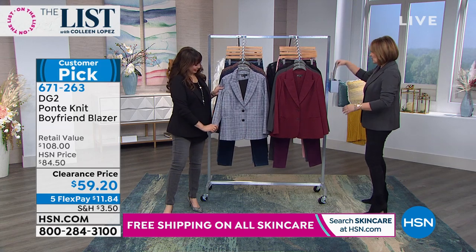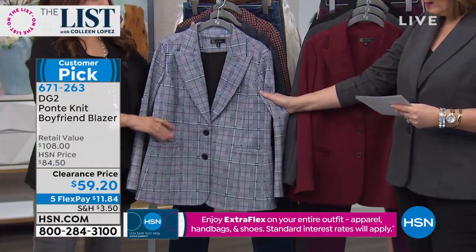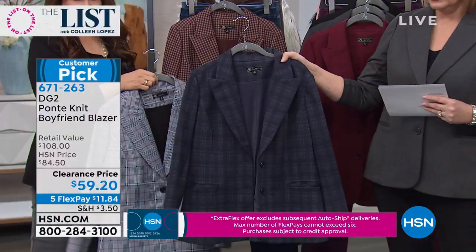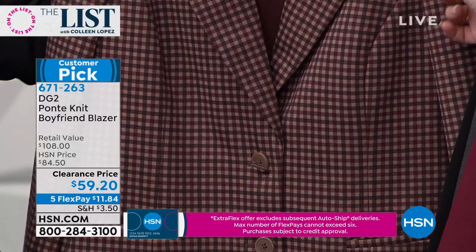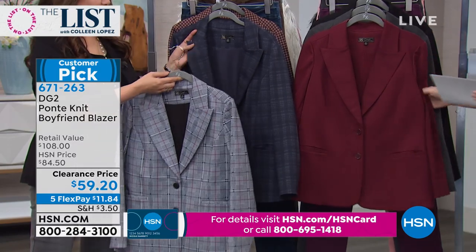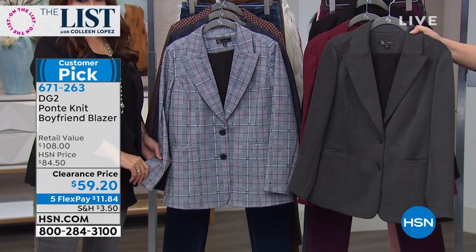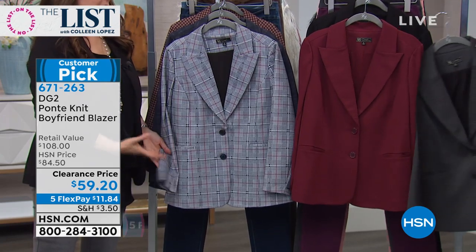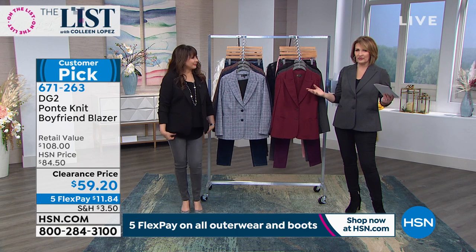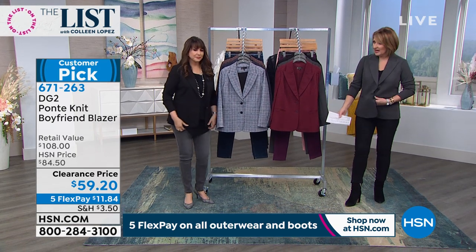So this is Heather Gray. We have Glen plaid, navy plaid, and mushroom plaid — 400 only of the mushroom plaid. Three plaids and three solids. We have burgundy, a true wine, and Heather Gray. Every girl needs a good black boyfriend blazer in her fashion arsenal. Fits true to size. Sometimes with jackets you have to go up a size because of broad shoulders — you don't have to here because it has so much give.